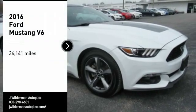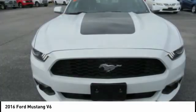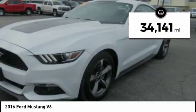Come test drive the 2016 Mustang. The Mustang is race-worthy and ready for the track. This vehicle has less than 35,000 miles.